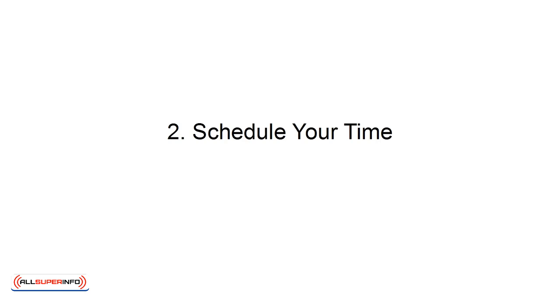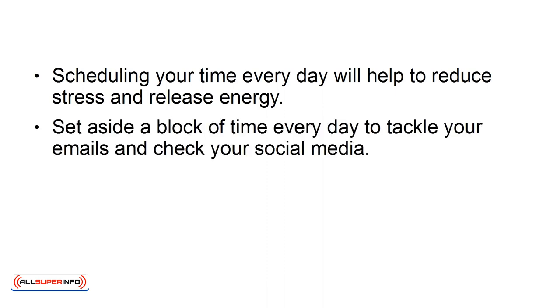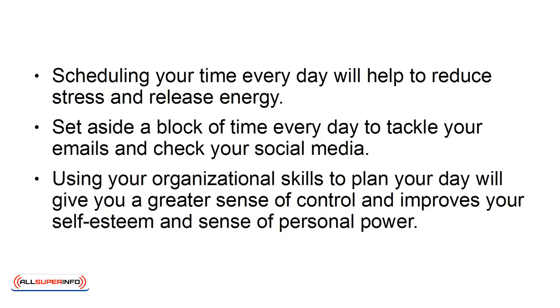2. Schedule Your Time. Scheduling your time every day will help you to reduce stress and release energy. Set aside a block of time every day to tackle your emails and check your social media. Using your organizational skills to plan your day will give you a greater sense of control and improves your self-esteem and sense of personal power.